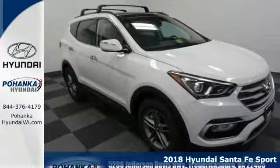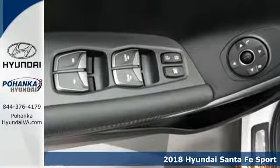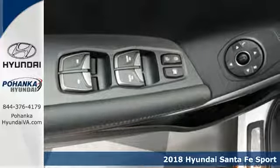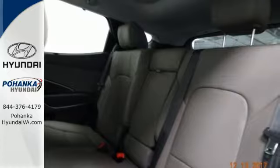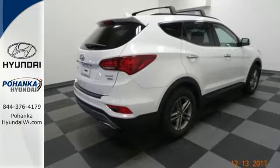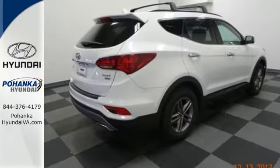Here's a 2018 Hyundai Santa Fe Sport. This Santa Fe Sport is designed for your epic weekend adventures. It holds up to 5, has cargo room galore and great towing capabilities, so there's no need to decide what you have to leave behind.